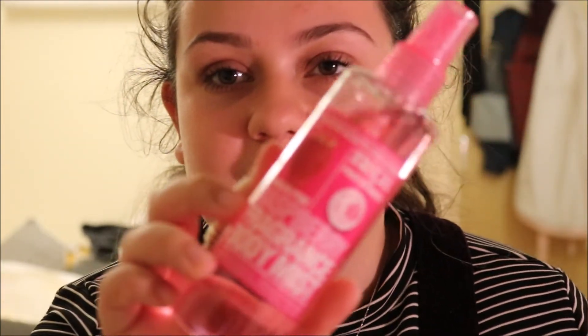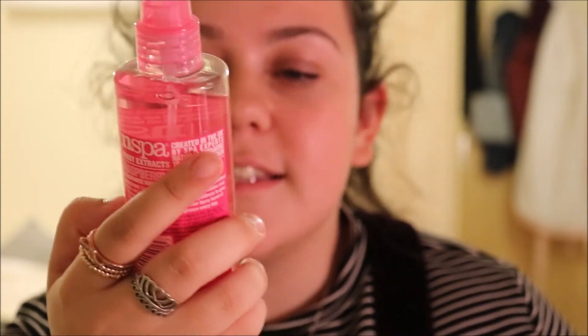Next I have two body sprays. The first one is the NSPA brand by Asda — this is the Tickled Pink Raspberry Fragrant Body Mist. It's only £3 and it's basically for the charity Tickled Pink, which supports breast cancer research. This is just so sweet, it literally smells like raspberries and sugar. I wouldn't recommend this if you don't like fruity fragrances, but I love fruity fragrances and this is just really, really nice.